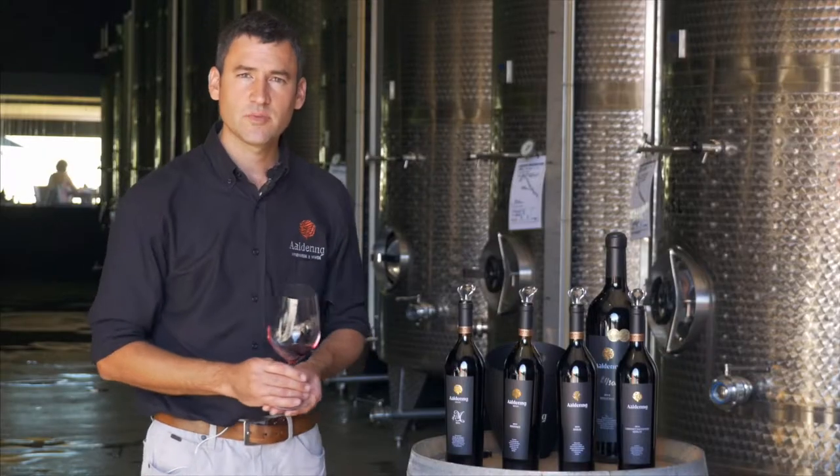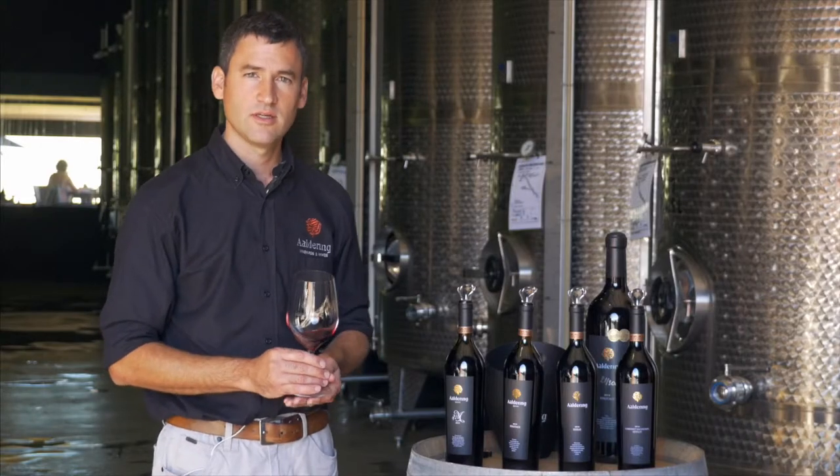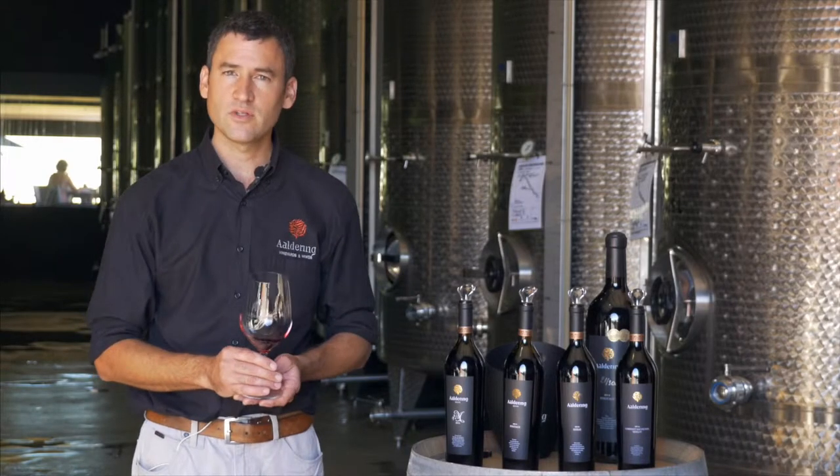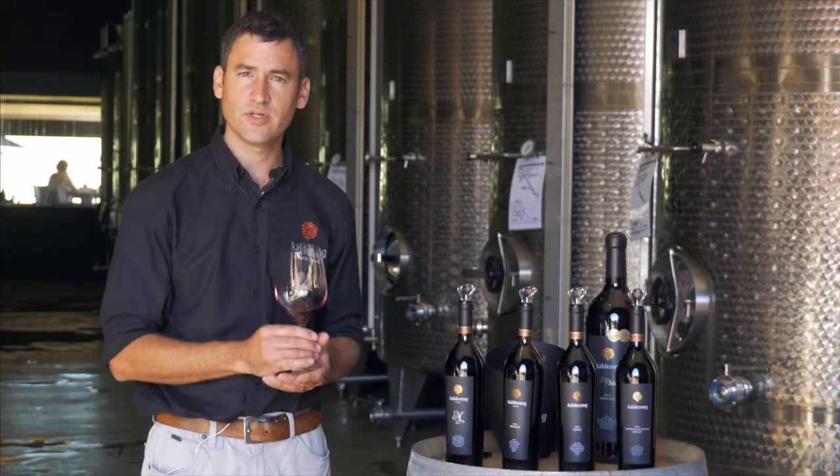The Pinotage Vineyard is planted high up on the Aldering Estate, at the altitude of 160 metres. The effect of the cool wind from Pulse Bay actually cools down our grapes and produces this lovely red fruit aromatics.